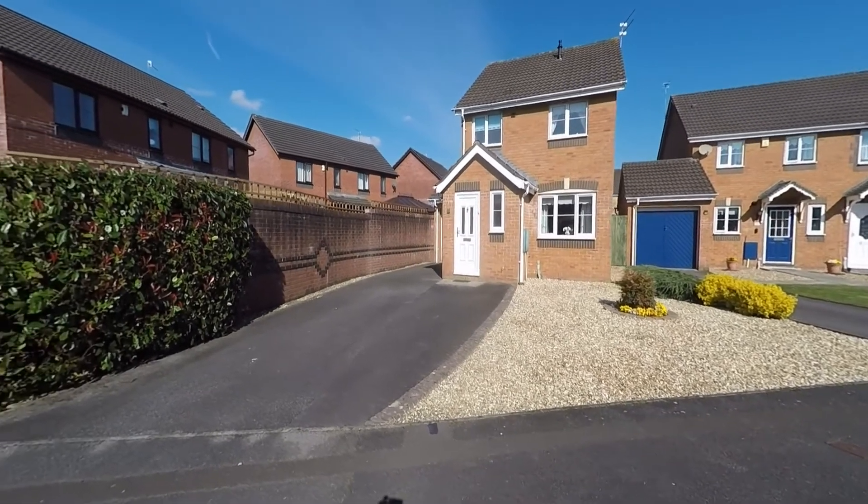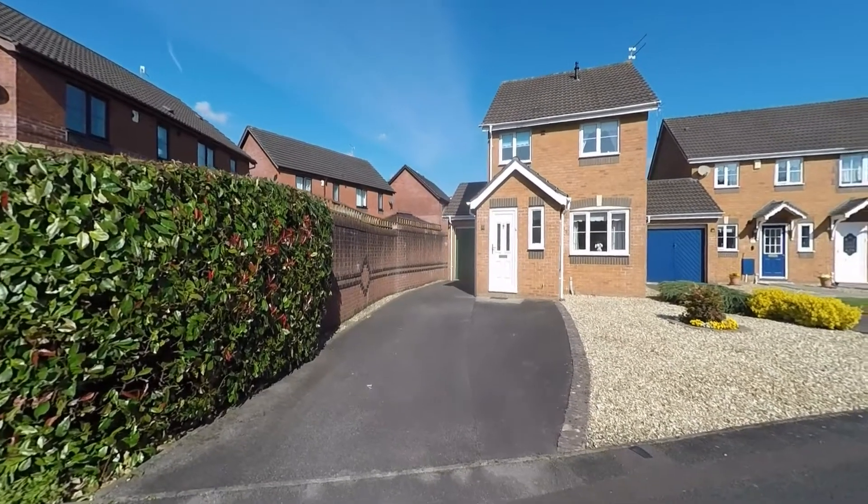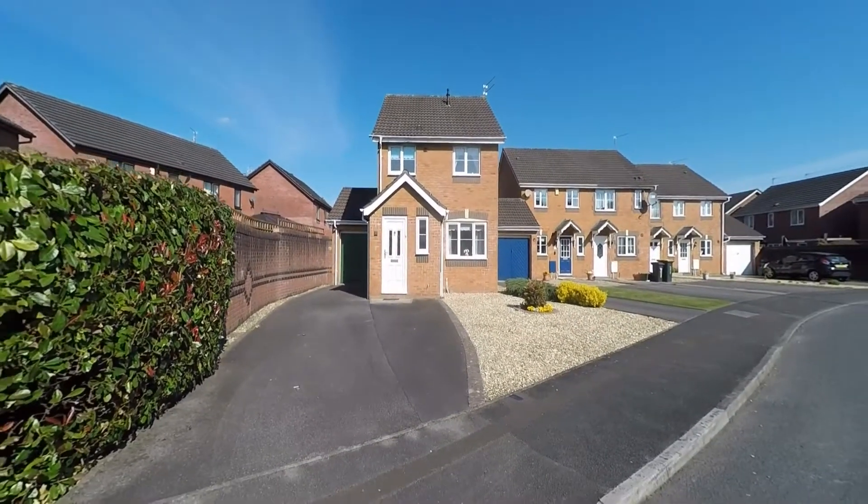Welcome to this Pinkmove video tour of this well presented three bedroom detached family home situated within a desirable residential area of Rogerstone, which itself sits just to the outskirts of Newport.